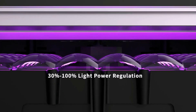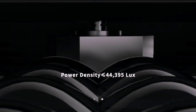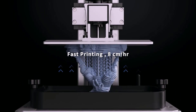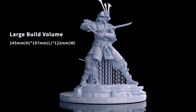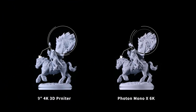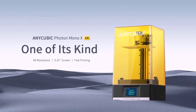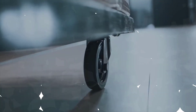Overall, the Flying Bear Ghost 5 is a versatile 3D printer well-suited for both beginners and experienced users. It is a good option for those looking for a high-precision printer with a metal frame and Wi-Fi connectivity. Before purchasing, consider your budget — the Ghost 5 is a mid-range printer, so it is more expensive than some other options. Also consider your experience level; the Ghost 5 is relatively easy to use, but it does require some assembly.